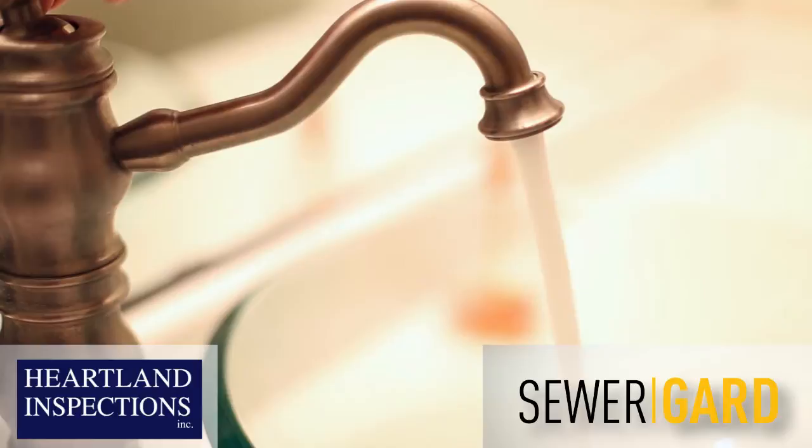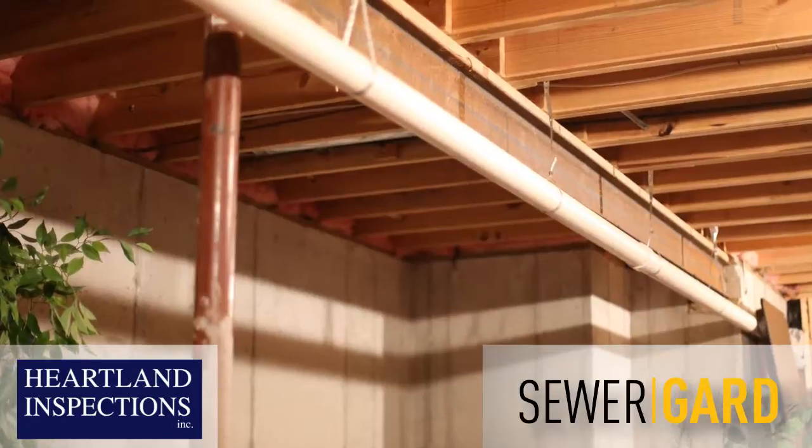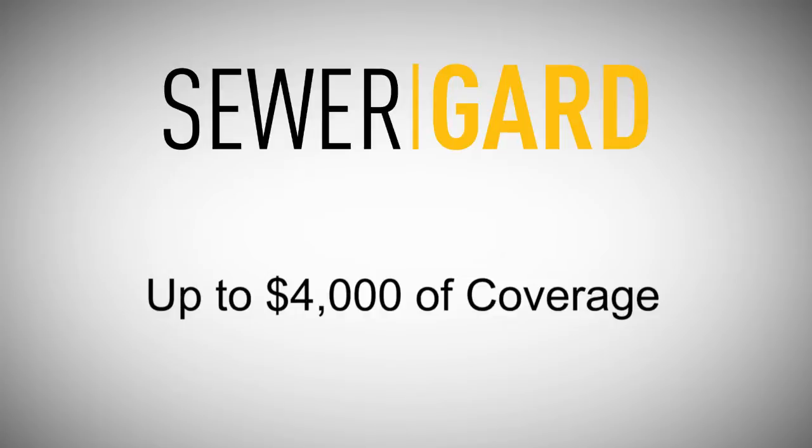Your inspector can't inspect underground between your home and the street. Failures, including root intrusions, line collapses, and leaks can be costly. But with your inspection and SewerGuard, you're protected with up to $4,000 in coverage. See policy for terms and conditions.